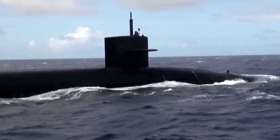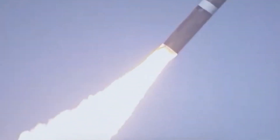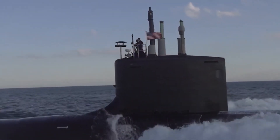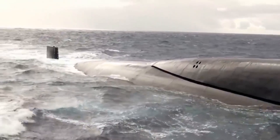Initially armed with 24 Trident II missiles, its conversion to an SSGN allowed for the carrying of up to 154 Tomahawk cruise missiles, significantly broadening its tactical versatility. The Ohio's dual mission capability — strategic deterrence and conventional strike — underscores the United States Navy's adaptability and forward-thinking approach in maritime strategy and defense.